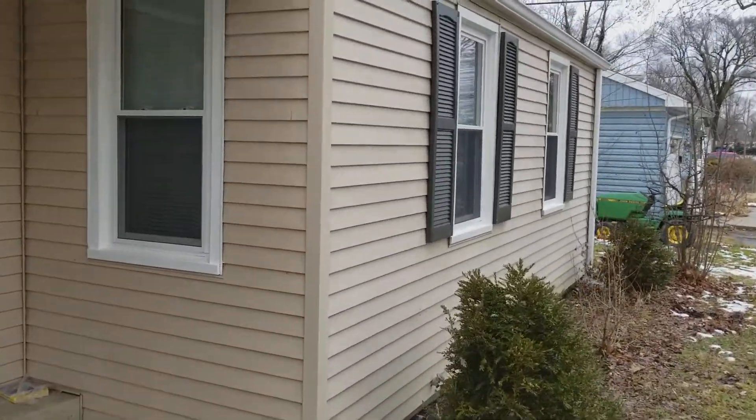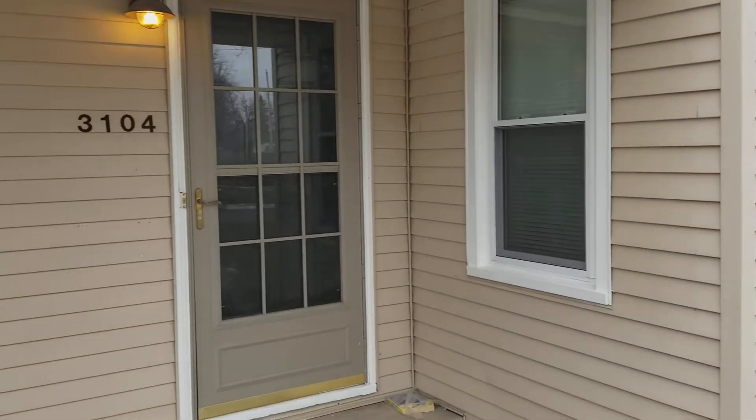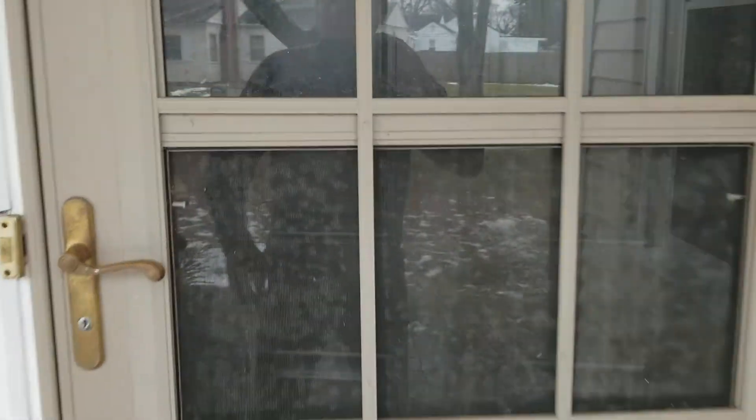We've replaced a large balance of the windows in the home so that all now have the newer vinyl replacements. We've cleaned up and painted all the exterior wood, gutters, shutters, and trim, as well as the freshly painted front door.